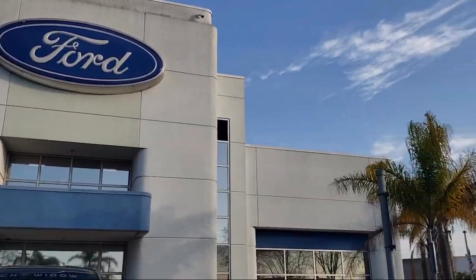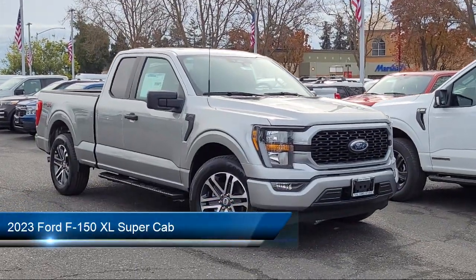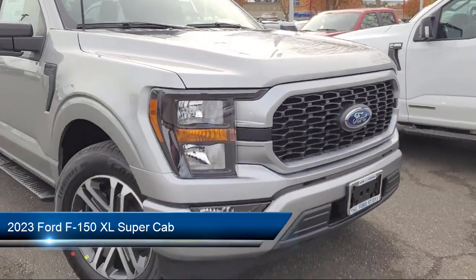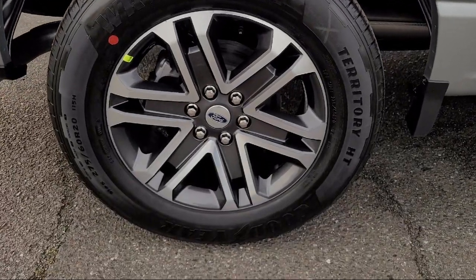Welcome to the Ford Store San Leandro, and here's a look at another one of our great vehicles for sale. It comes equipped with black platform running boards, rear view camera, sync communication system, keyless entry, lane keeping system, and sync 3 technology.